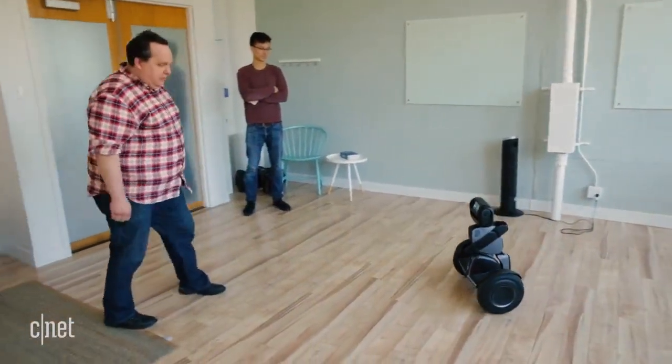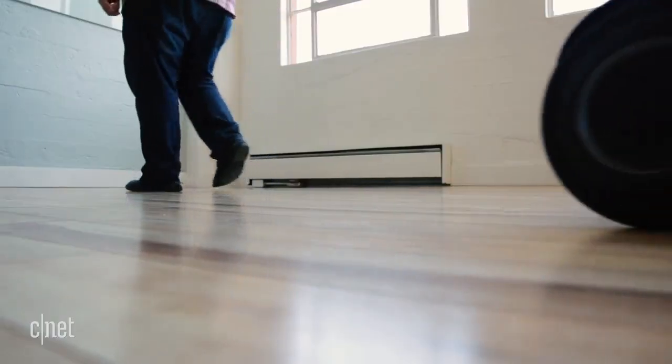You don't even have to face it for the follow mode to work. Granted, we demoed the feature in a tiny room, so it will be interesting to test it where there's more space.